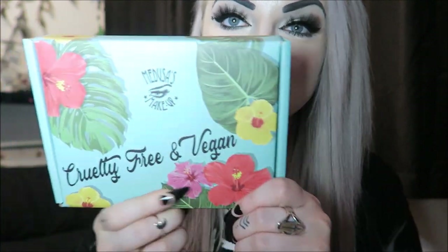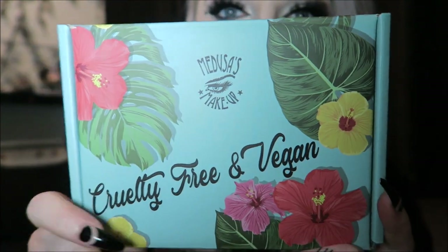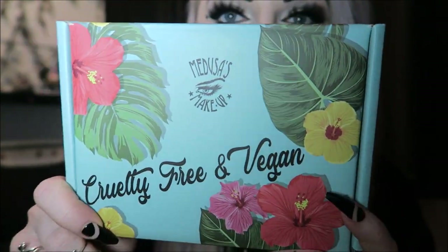Hey guys, so the other day this turned up at my house from Medusa Makeup, which is very nice of them, so I thought I would show you what's inside. This is their little subscription box — it's now about $17, and that's including shipping. Obviously if you want to get it anywhere else in the world I'm going to assume you've got to pay more shipping, but $17 is pretty cheap — that works out maybe like £13 or something.